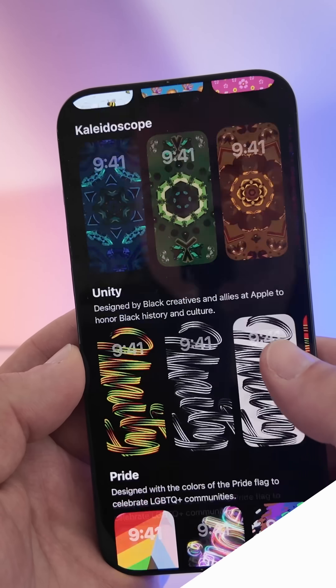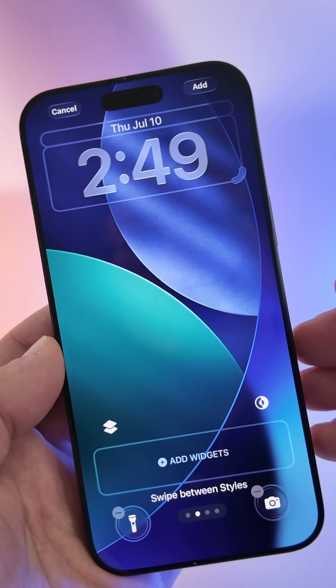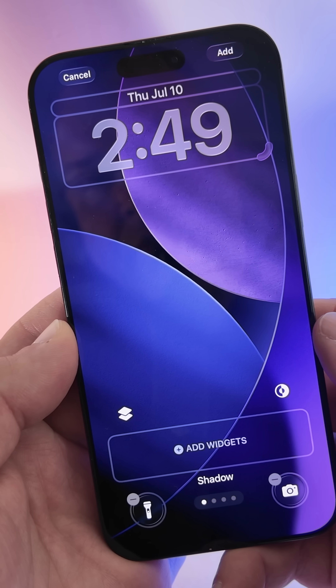Whether it's light mode or dark mode, as you can see it's more of a frosted glass. Within wallpaper, they've added some new ones. If we go into the standard iOS 26 wallpaper, we have additional options for halo and dusk — you can see those here with sky and shadow — so maybe this hints at new iPhone 17 colors as well.